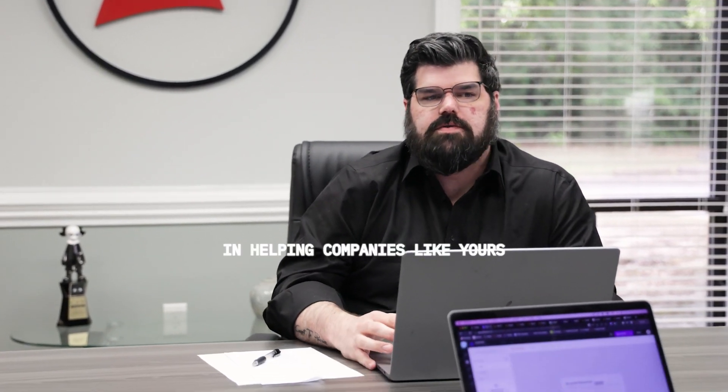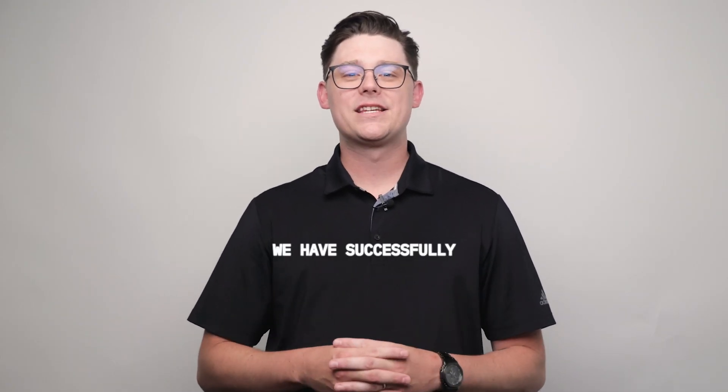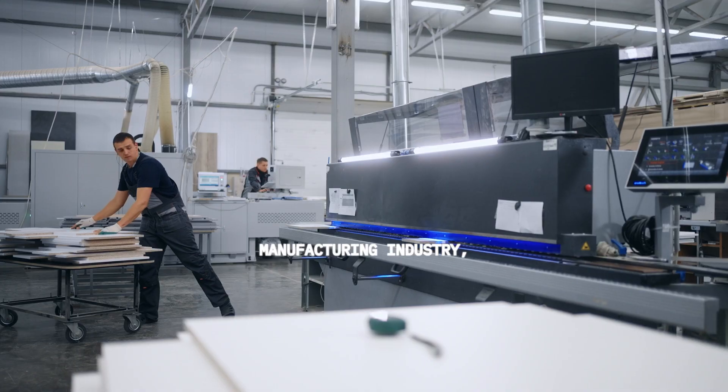At Red Shark Digital, we specialize in helping companies like yours build stunning websites in as little as 30 days. As proud Webflow partners, we have successfully created websites for various industries, including the service industry, manufacturing industry, CBD industry, and even the renowned chicken and biscuits industry.